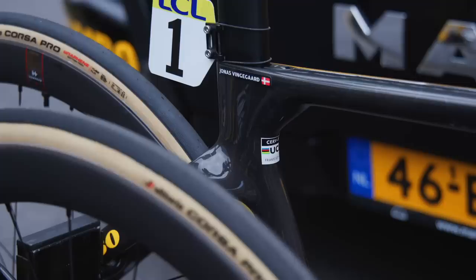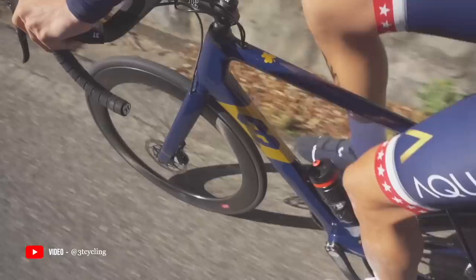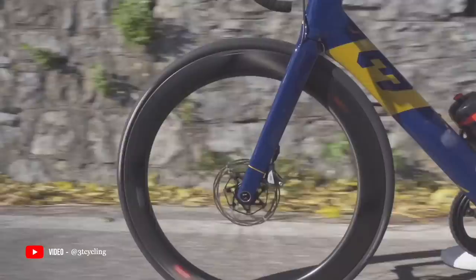Before we take a look at Vingegaard's bike that we spotted this week at the Critérium du Dauphiné, let's cast our minds back to the last time that the pro teams made a concerted effort to ditch the little ring. Some of you might remember it wasn't exactly a raging success. It was of course the Aqua Blue team five years ago that hit the limelight, often for all the wrong reasons,